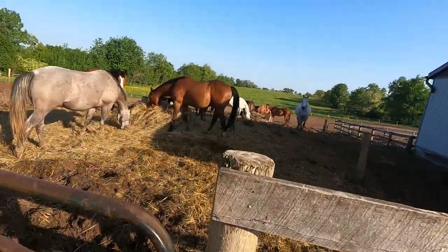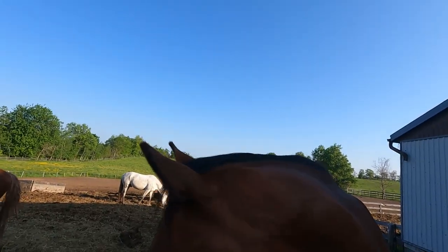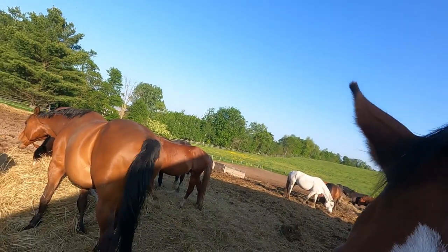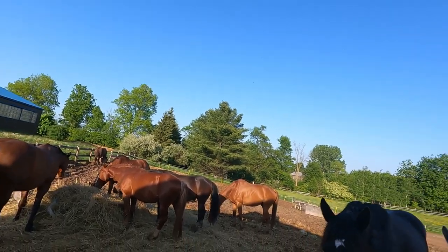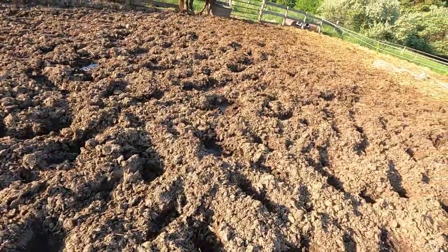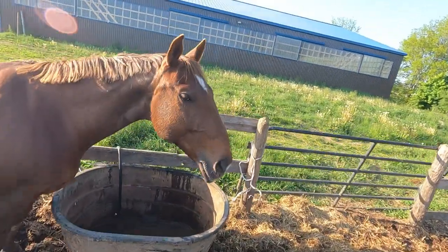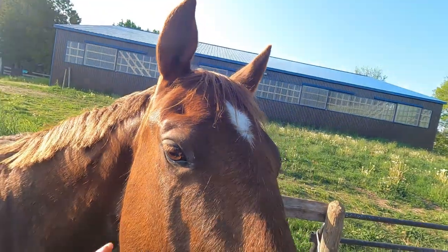Hi guys, welcome back to my channel! Today I'm going to take you along with me for my lesson. The first thing we're going to do is go and get our horse. I've been assigned to ride Mr. Rolo today, and there he is standing all by his lonesome.